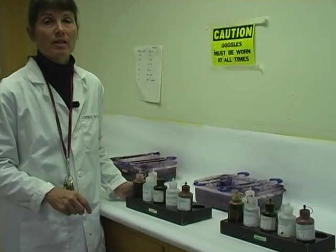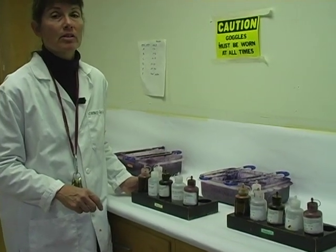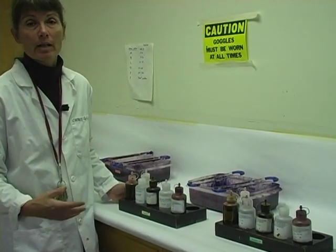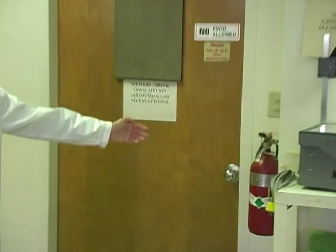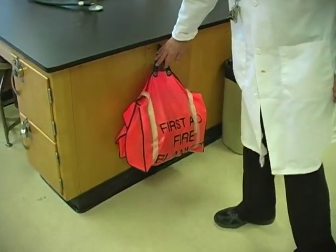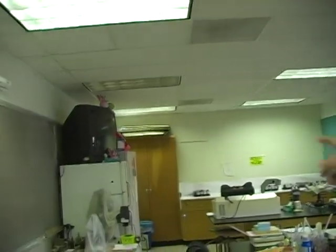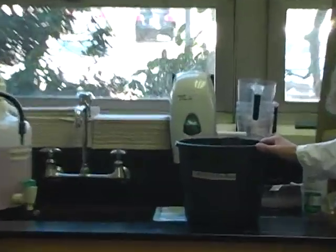Each lab team will be assigned a specific gram staining station. When performing gram stains or any staining procedure, it's essential that students have their lab coat, lab shoes, and safety goggles on. Fire resources in the microbiology lab include a fire extinguisher, two fire blankets located on the first bench and on the 30-degree Celsius incubator, and fire buckets with water located in the back of the lab by the sinks.